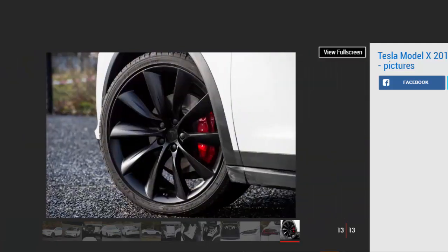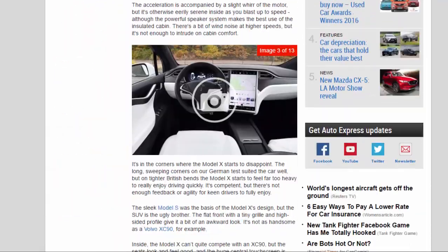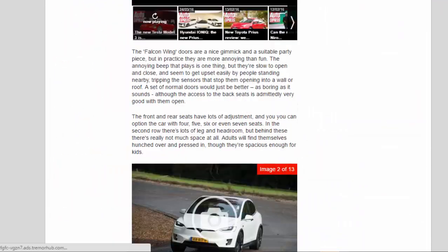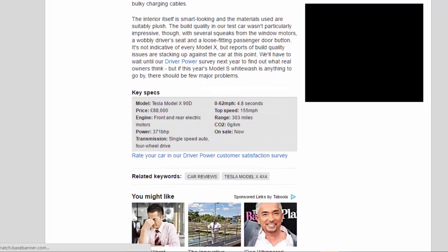The interior itself is smart looking and the materials used are suitably plush. The build quality in our test car wasn't particularly impressive though, with several squeaks from the window motors, a wobbly driver's seat, and a loose-fitting passenger door button. It's not indicative of every Model X, but reports of build quality issues are stacking up against the car. We'll have to wait until our driver power survey next year to find out what real owners think, but if this year's Model S result is anything to go by, there should be few major problems.